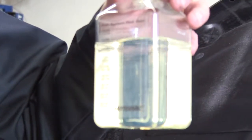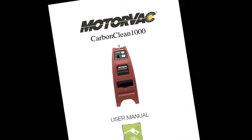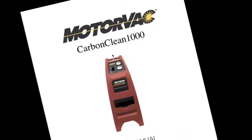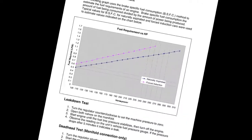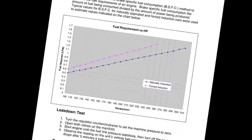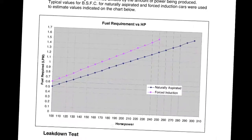Check the fluid level on the purge bottle label, which correlates to vehicle flow rate. Refer to the chart in the instruction manual to compare results to the flow requirement listed. If the test yields poor results, the vehicle may have fuel delivery issues, such as a faulty fuel pump or a clogged filter.